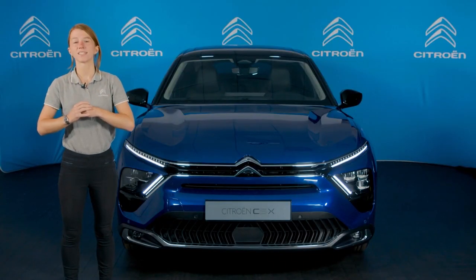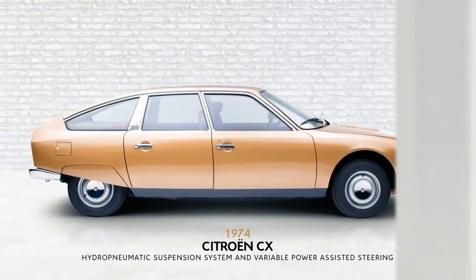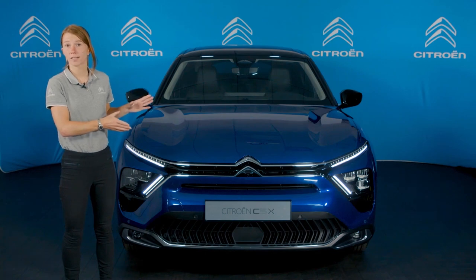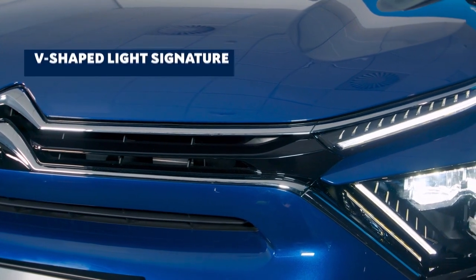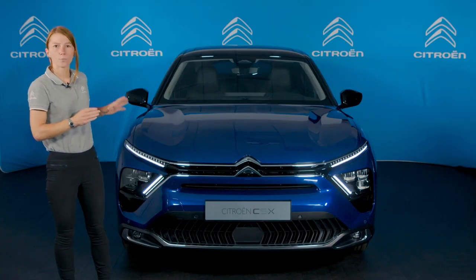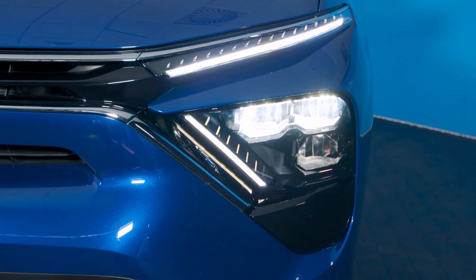Inspired by the 2016 concept Citroen C Experience and previous large Citroens such as the Citroen CX, the new C5X has a bold and unique design that cements it as Citroen's newest flagship model. Starting at the front, we can see a continuation of Citroen's new design identity first introduced on the new C3, including this V-shaped light signature which starts at the central Citroen badge and splits into two definitive sections. At the top are bright daytime running lights, and below a second set of daytime running lights that bleed into the LED headlights.